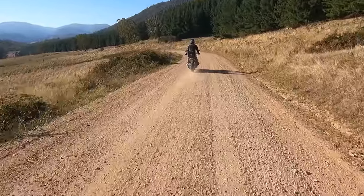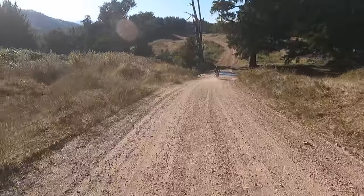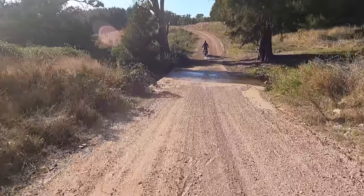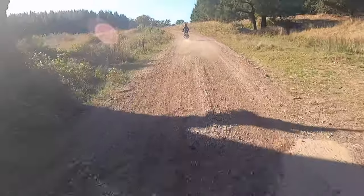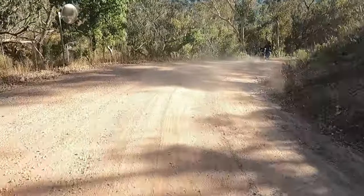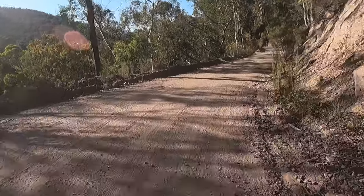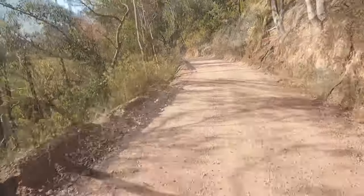We always remember this area because the first time we rode on Wee Jasper Road, we stopped here for a drink. We consider it to be the most scenic part of the northern area of Wee Jasper Road. The last bit is well graded heading down towards the Wee Jasper bitumen.